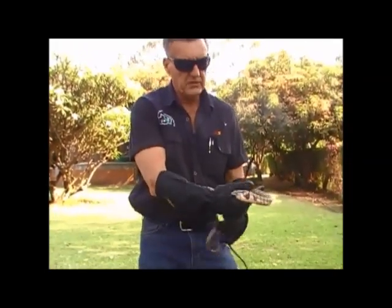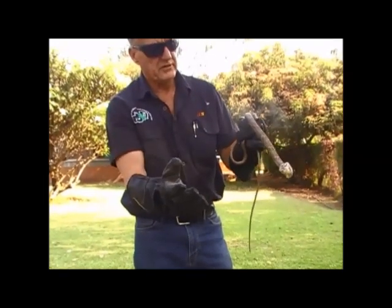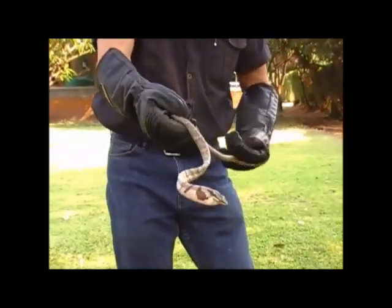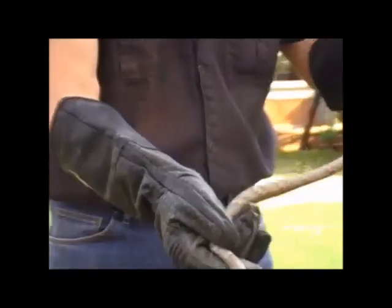These ones might eat chameleons, tree-living frogs, tree-living lizards, and such like. These snakes can also occasionally eat other snakes. This is quite a nice one — it's a medium size, still got a few centimeters to grow, but allow me to show you this.